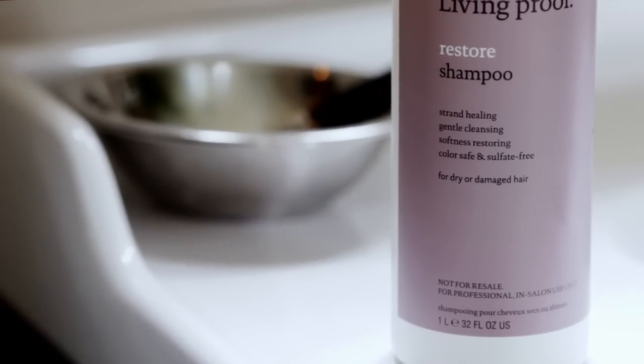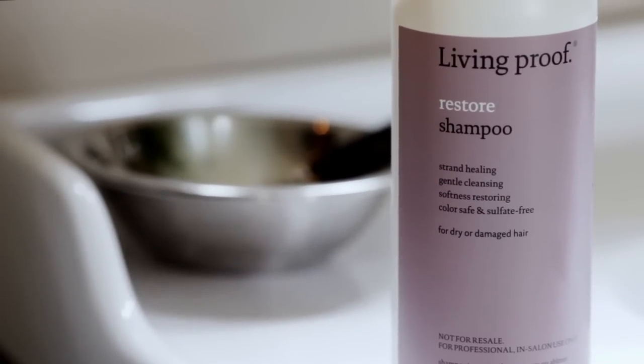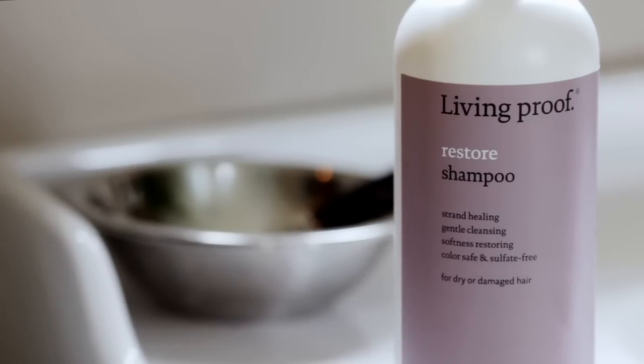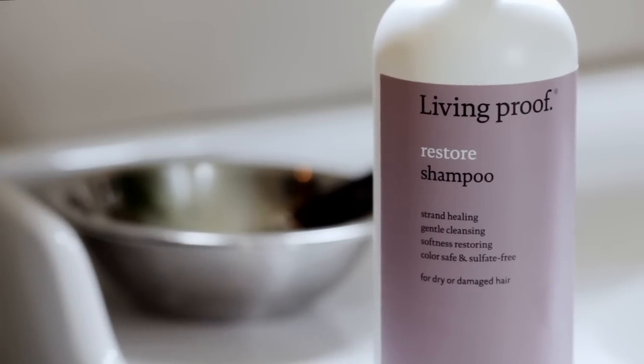My favorite professional sulfate-free shampoo is actually the Living Proof Restore line, which is getting a lot of press these days. Jennifer Aniston represents this line — and who doesn't want hair that looks like hers? All their shampoos are sulfate-free, but this one in particular does a great job of coating the hair and protecting it. I would recommend it highly.